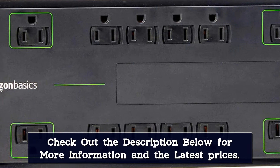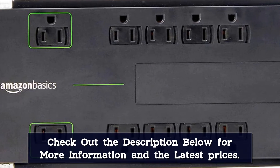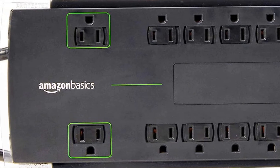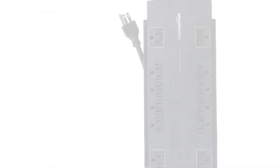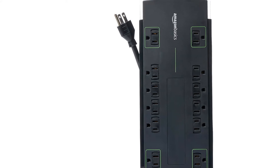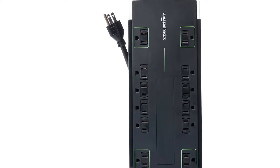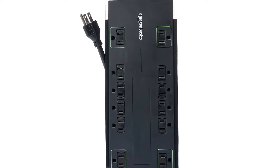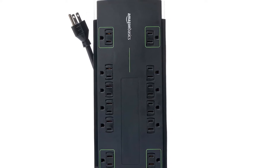Fortunately, you do get other handy features with this surge protector, like built-in LED indicators. You even get an 8-foot long power cord with it, which should be plenty for most users. And because this is an Amazon sub-brand, AmazonBasics also features a 1-year warranty with this surge protector for your peace of mind.